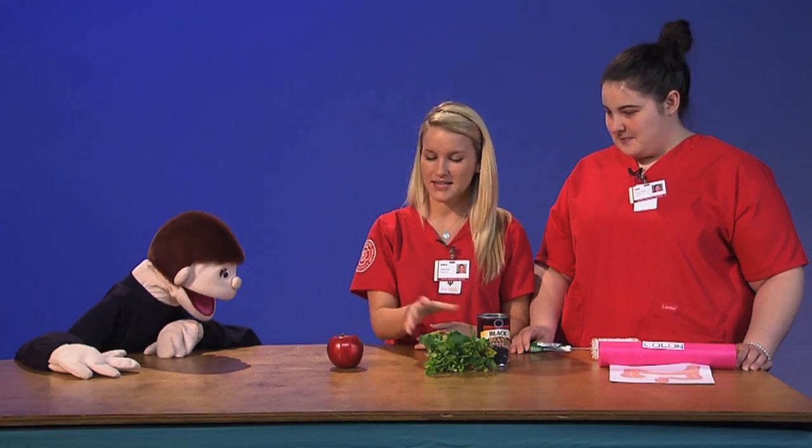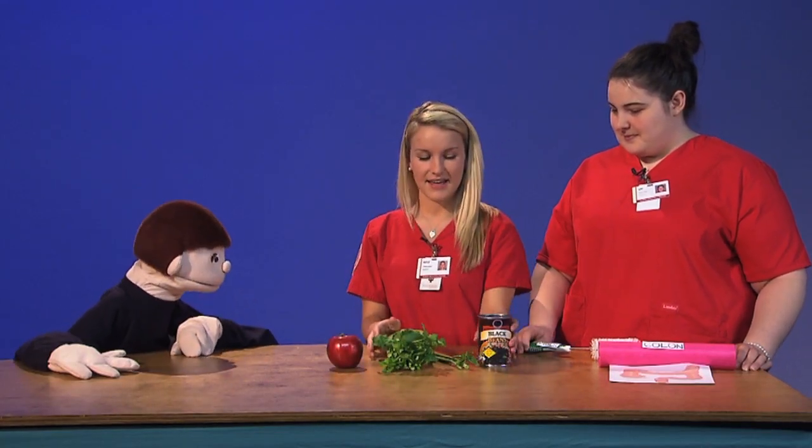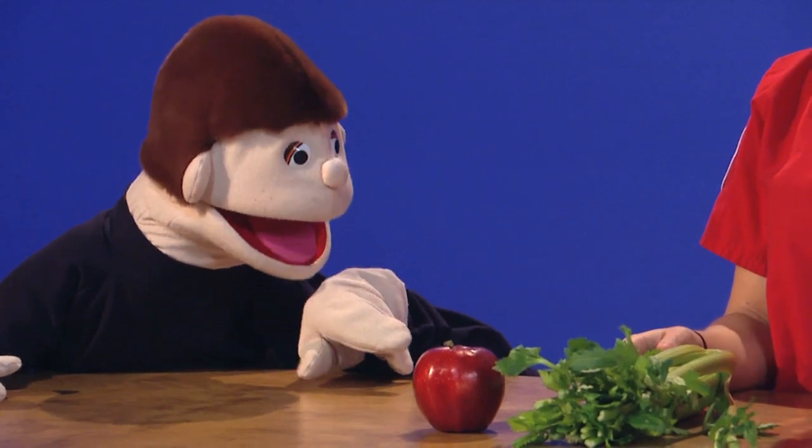So today I brought an apple and celery and some black beans. And all of these foods make us poop? They help. Okay, cool.